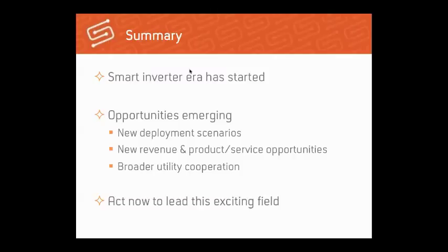The smart inverter era has definitely started — building for several years, getting started in Europe about two or three years ago, and now needed here and now in the United States. The opportunities are well identified: the ability to deploy solar and storage to serve multiple masters — both utilities and energy offtakers — is now possible. This will lead to new revenue and service opportunities for all and forces industry cooperation with utilities to build out the nation's storage and energy infrastructure.